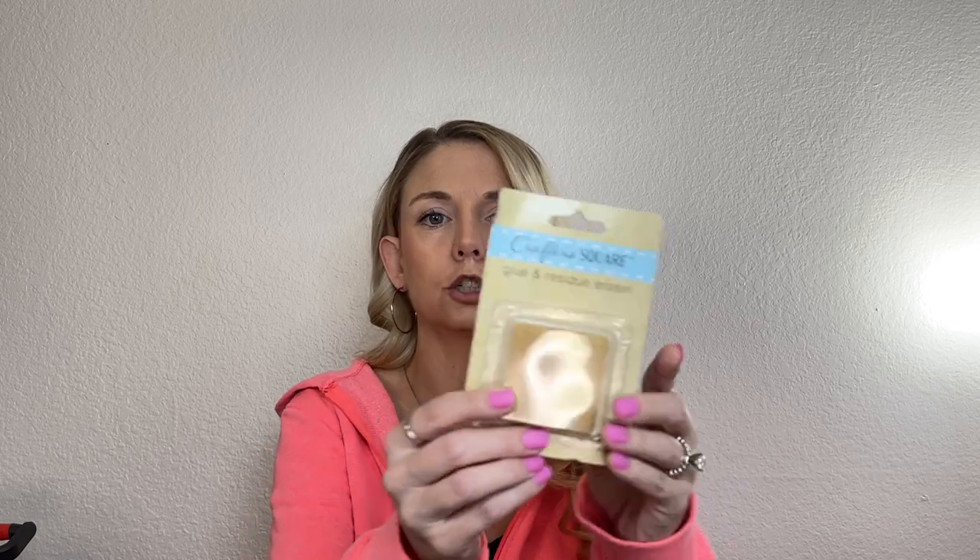Then I picked up in Crafter Square a glue and residue eraser. I've seen other people use it — when you get too much glue somewhere, you just take it off, or I think you can take it off your hands too. I've never used it but I wanted to try it out.